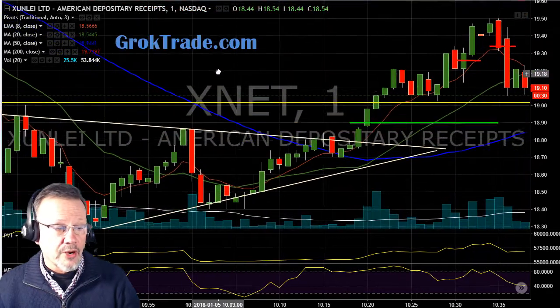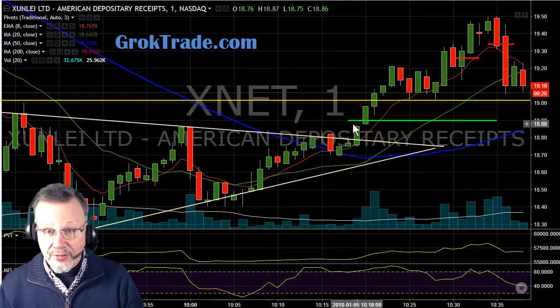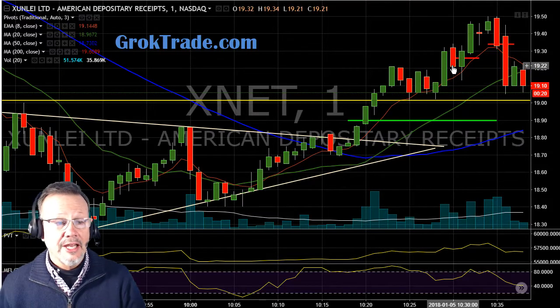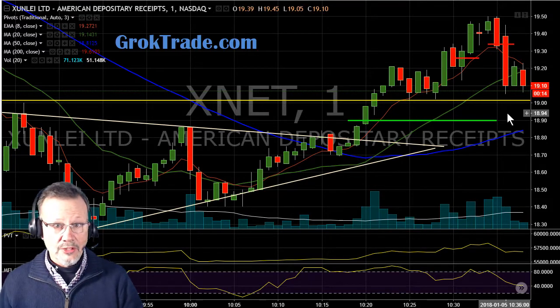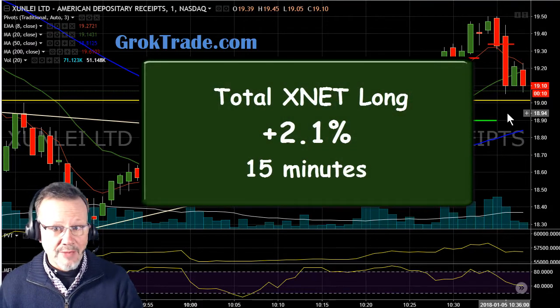So let's take a look at this overall trade. We had a symmetrical triangle. We set an order, let the market come to us, and we were in. Then we managed our stop. When it stalled, I took out half, and then I kept following it up with my stop, and then when it slammed back down, I was out for a 2.1% trade in just 15 minutes.